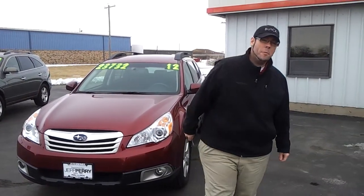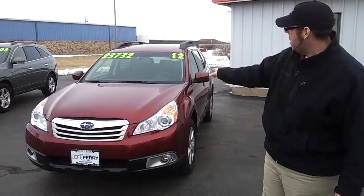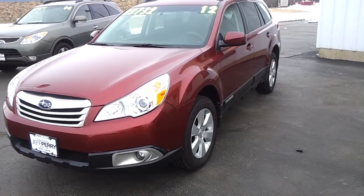Hey there, it's Dustin over here at Jeff Perry Buick GMC. Just wanted to give you a quick look at this 2012 Subaru Outback. It's a Premium 2.5i.